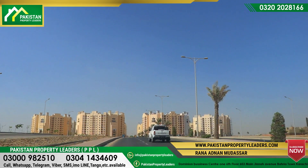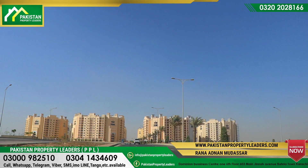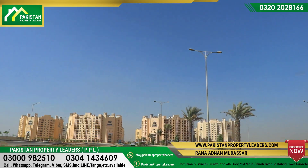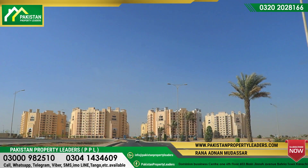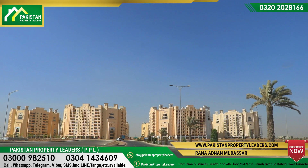Hello everyone, I'm from Pakistan Property Radio. As you can see, there are apartments in Bahria Heights. At this time, Bahria Town Karachi management has two apartments with mid-June possession.